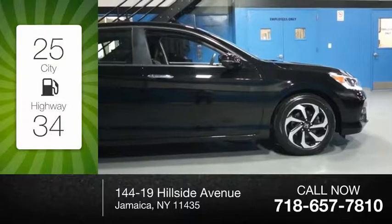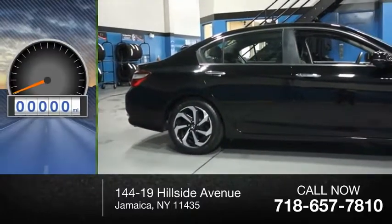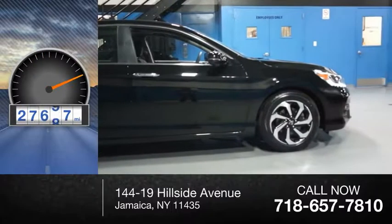Great fuel efficiency saves you money by requiring fewer trips to the gas station. This vehicle has less than 30,000 miles.